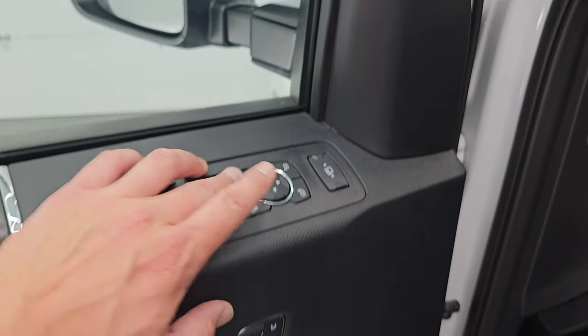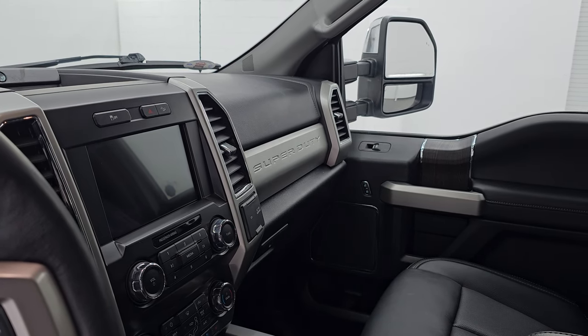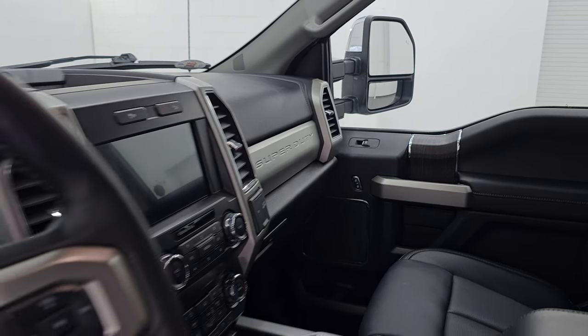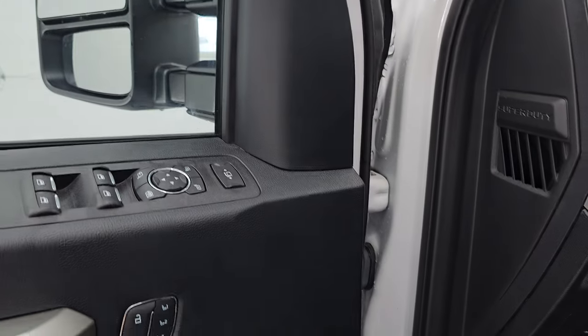Memory driver's seat. I always like showing that these mirrors are working — they power fold in and out, and I can show you both sides are working properly. They telescope out and in. Working very nicely.